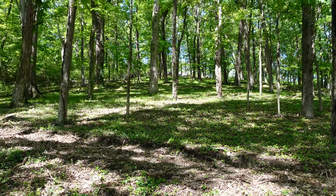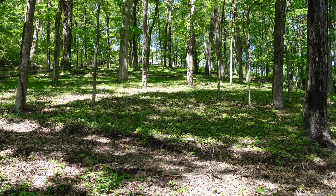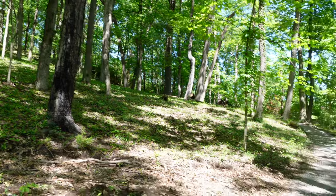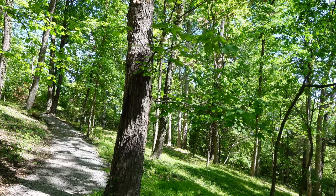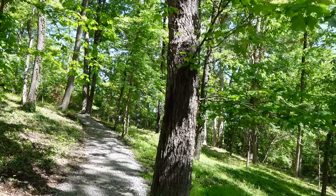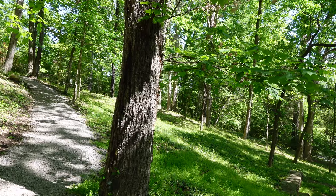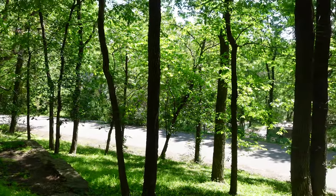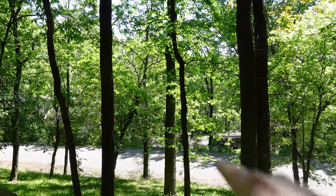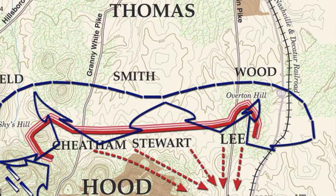Here we are at Shy's Hill — at the time of the battle this was called Compton's Hill, and we'll get into why it was renamed later. Just to reorient you: Redoubt Number One and Monument Park are several miles in this general direction, facing north, toward the town of Nashville. We are at Compton's Hill, or Shy's Hill, which is anchoring the Confederate left flank. In this direction the Confederate line runs along, and on the right flank, Peach Orchard Hill anchors the Confederate right.